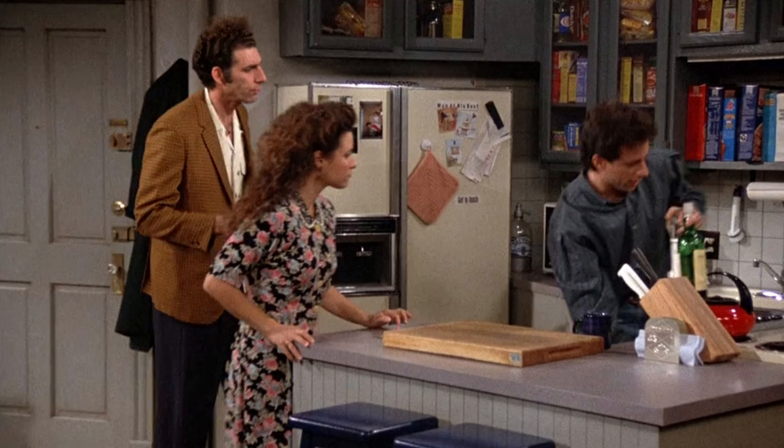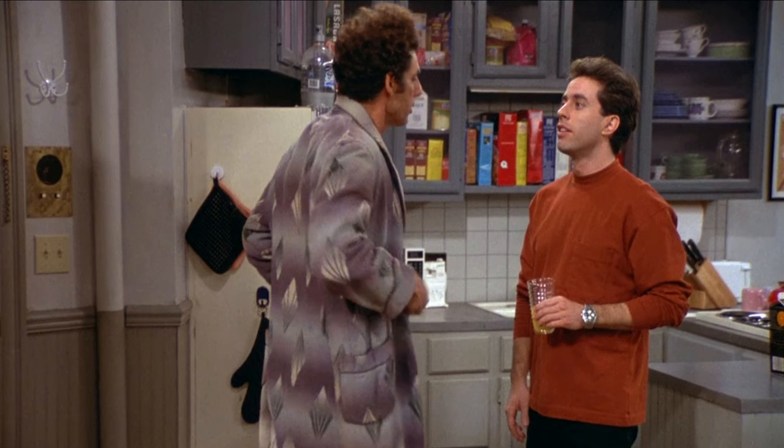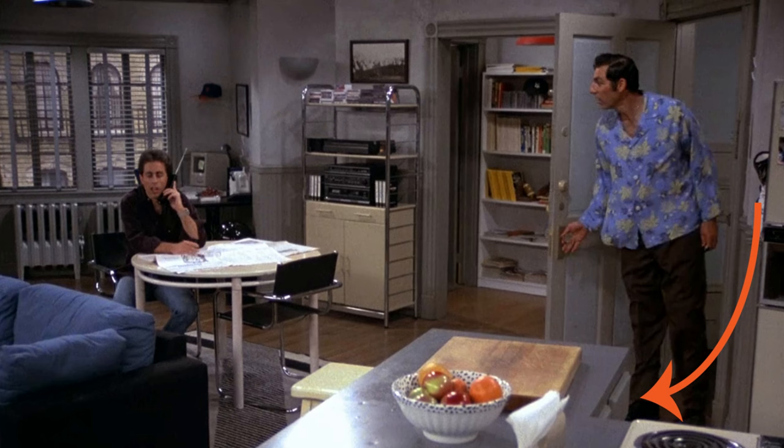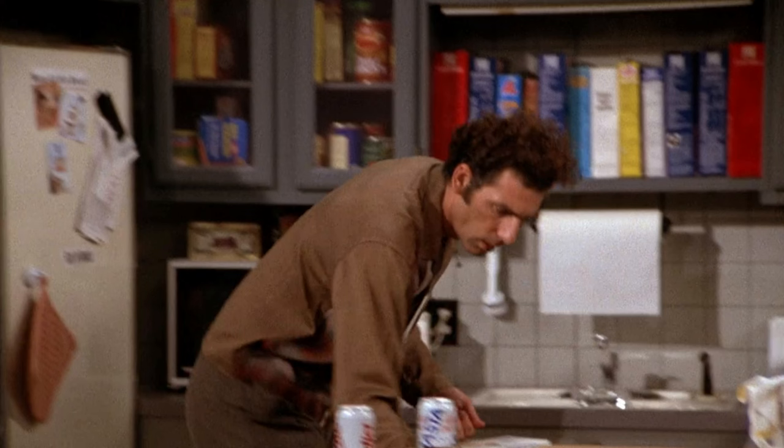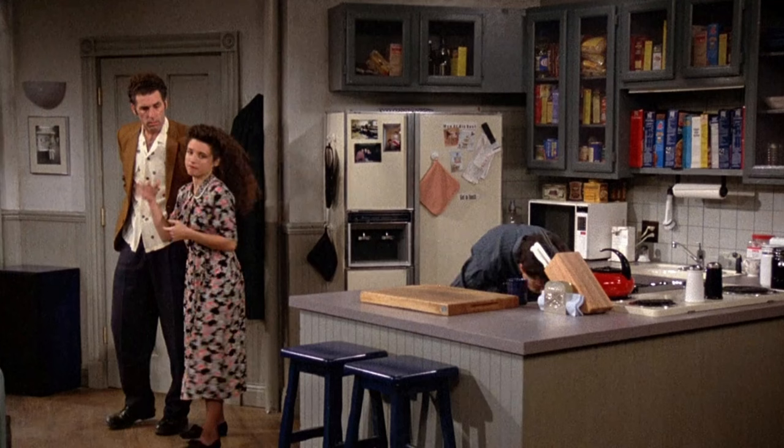I discovered something interesting: Jerry didn't have an oven. There are only two possible places it could be hidden — either under this cooktop or over here. We can see all the rest of the cupboards. However, in one episode, we see Kramer opening a cabinet door here looking for a blender, so there could be no oven there. And in another episode, Jerry opens a cupboard door underneath the cooktop and pulls out a bottle of Hennigan's — so no oven there either.